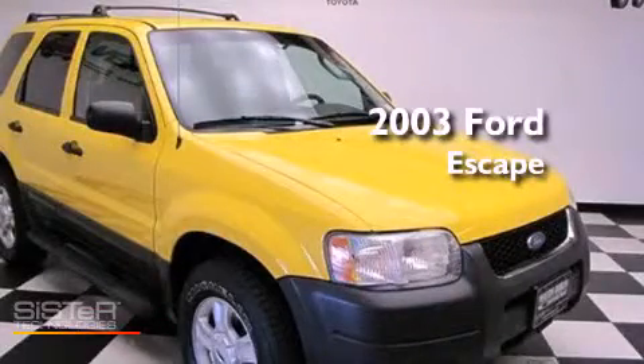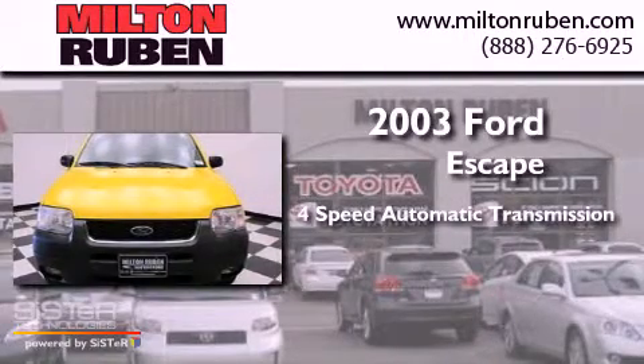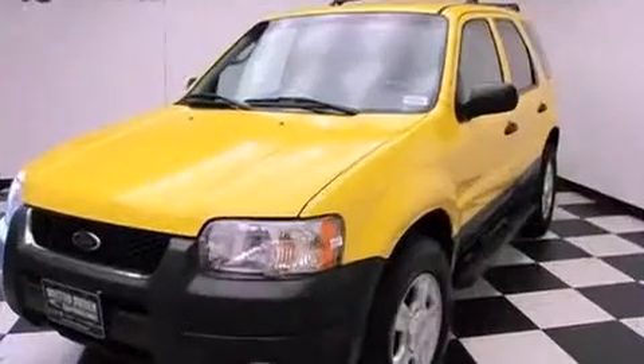This is a 2003 Ford Escape. This crossover has an automatic transmission, a 3.0-liter V6, and the added capability of four-wheel drive.